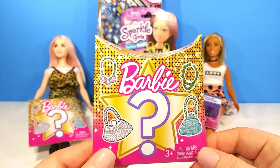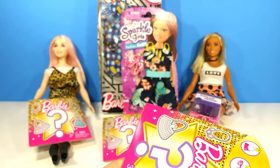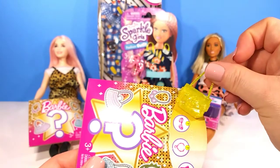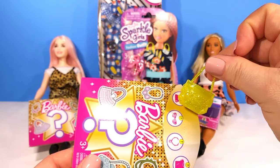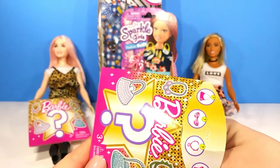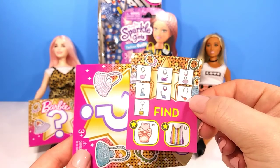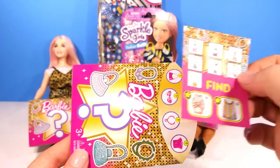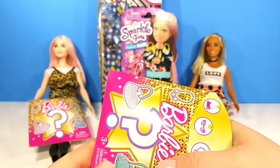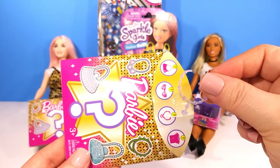Starting off with the brand new Barbie Blind Boxes, I found these at my Walmart for only $0.97, which I thought was a super great deal. Our first item is a little yellow glittery purse — I like this box so far. The checklist shows a bunch of different accessories, and you could possibly get two rare shirts, which is really cool. Our last item is a super pretty clear necklace.